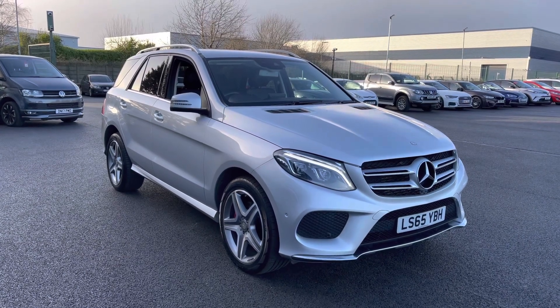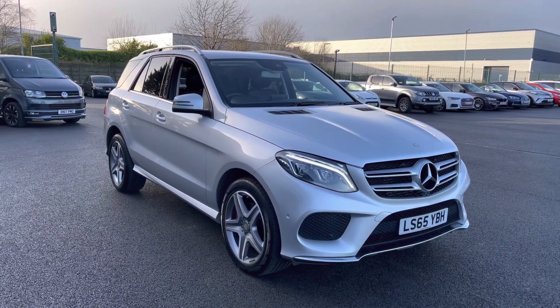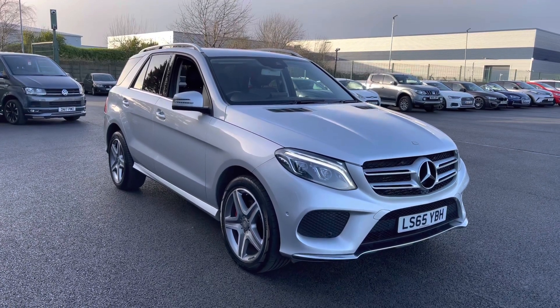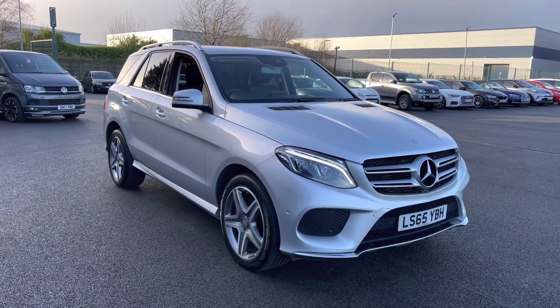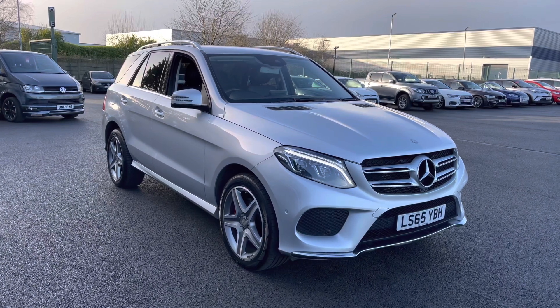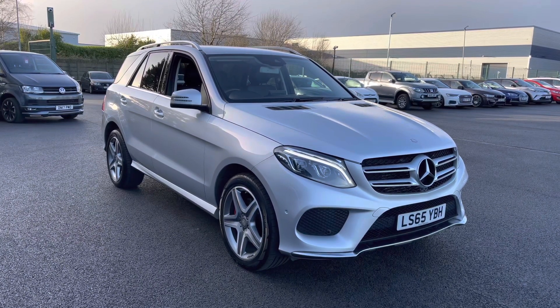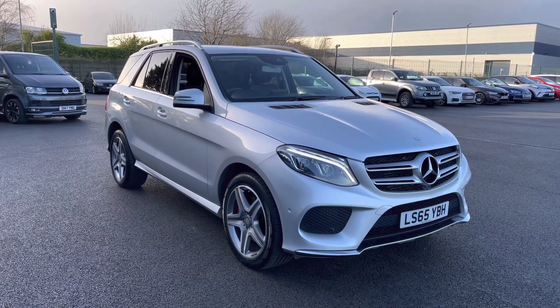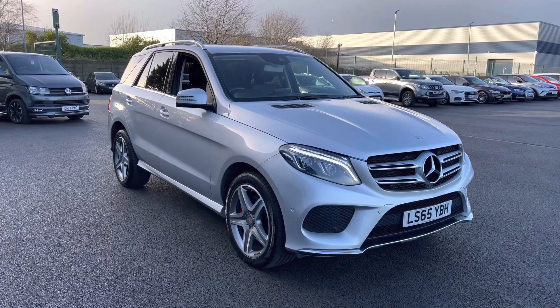Welcome to Multimax Liverpool, thank you very much for joining us today. We're currently looking at our 2015 65-plated Mercedes-Benz GLE. If you'd like to bear with us, we'll have a brief overview of the exterior and interior of the vehicle. If you do require any additional information, please don't hesitate to give us a call on 0151 728 4700.